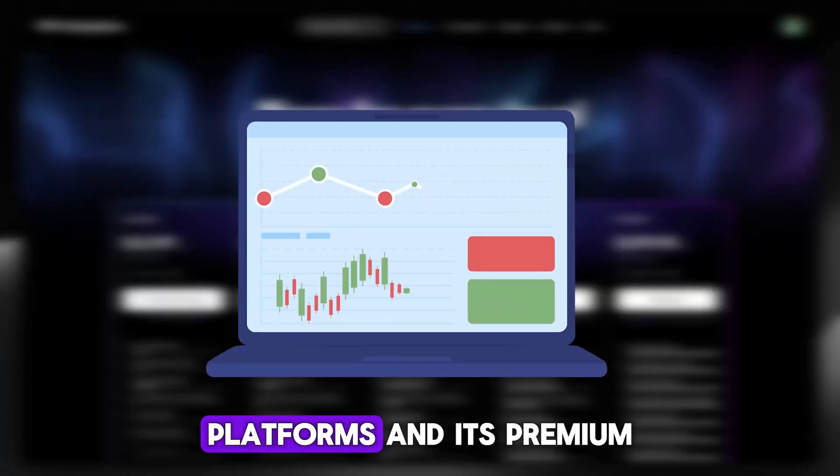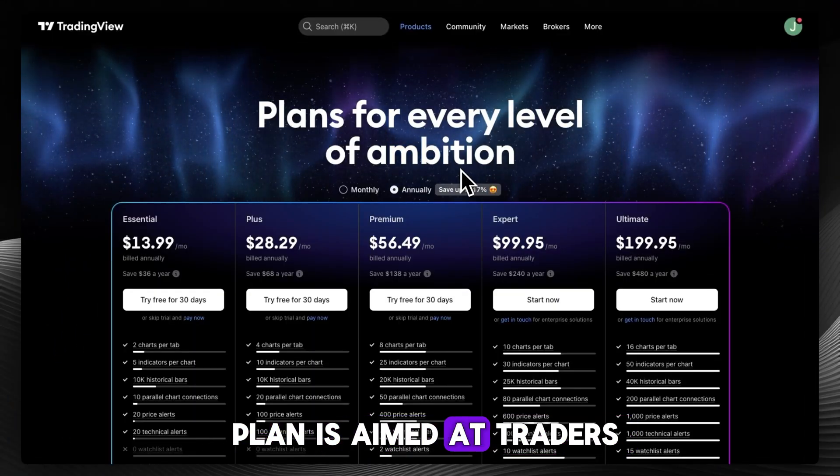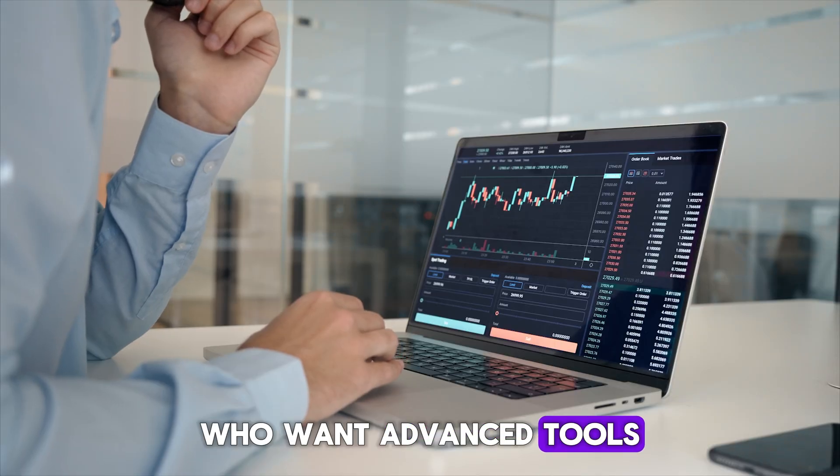TradingView is one of the most popular charting platforms and its premium plan is aimed at traders who want advanced tools and unlimited flexibility.